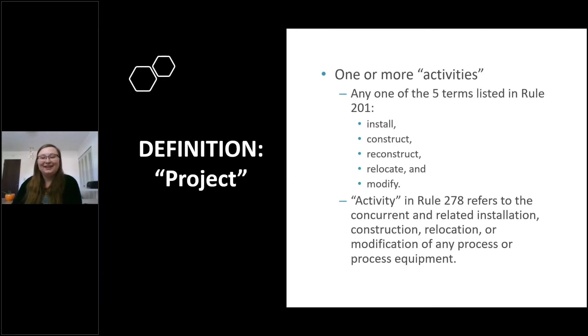Let's start with defining one of the main terms in this workshop: a project. A project can be one or more activities happening at your facility. This can include any one of the five terms listed in Rule 201. As mentioned in Rule 278, an activity involves any process or equipment. Therefore, the term project is often used interchangeably with this definition of activity.